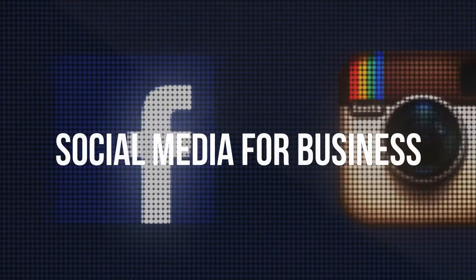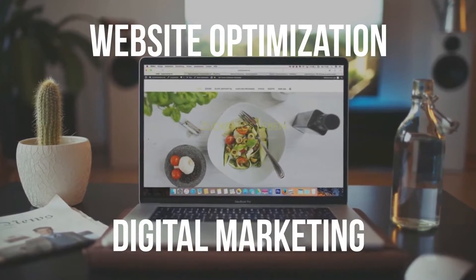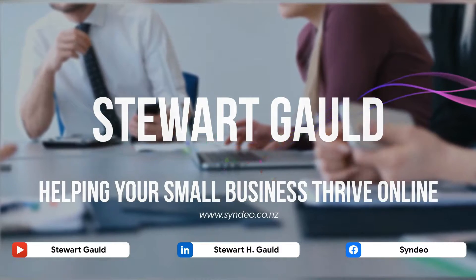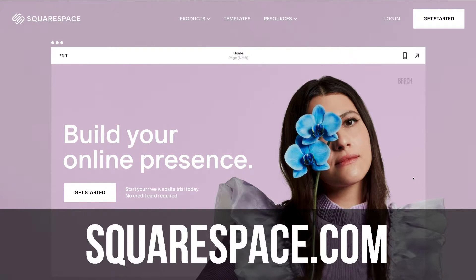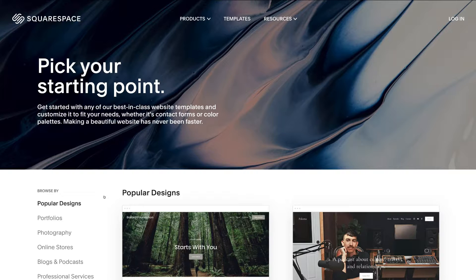With that said, let's create your stunning website using Squarespace. The first thing we need to do to get started and build our professional website is head over to Squarespace.com and navigate down to get started. With Squarespace you get a 14-day free trial, and then you can upgrade after that or during that period when you're ready to launch your website online.